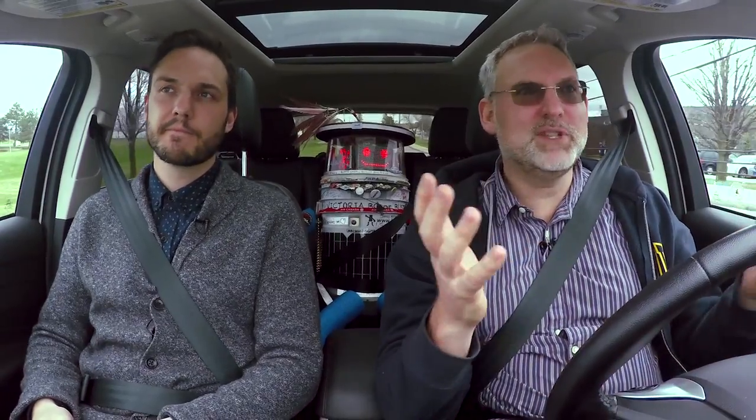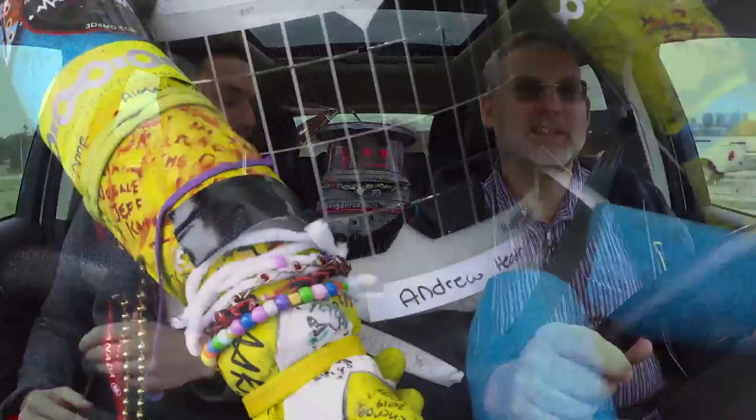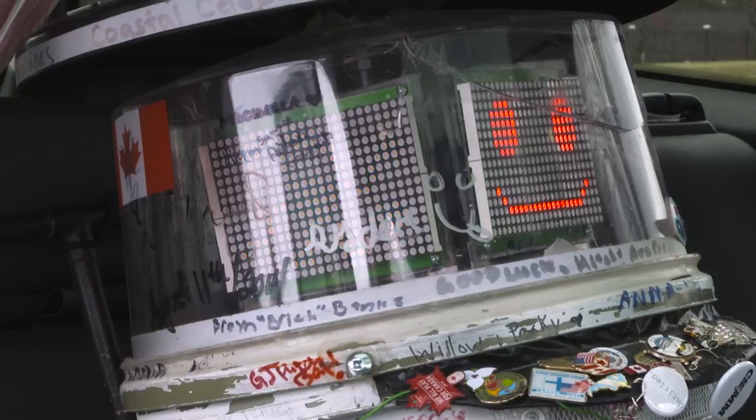And what's it made out of? Hitchbot's made out of a plastic white — actually, I believe a beer cooler, kind of what you would use to make homebrew. And pool noodles for arms and legs, the trademark Wellington boots, and it's powered by a tablet computer that connects to the internet.